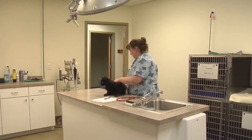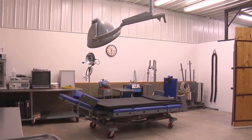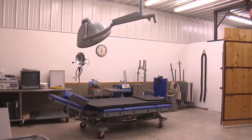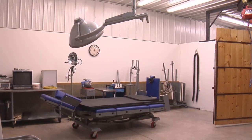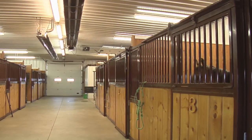We have blown-in insulation in the top to an R-factor of 52. It costs about a tenth of what our old building did per square foot to heat and cool, just because of the high efficiency windows and the high efficiency walls that are thick.